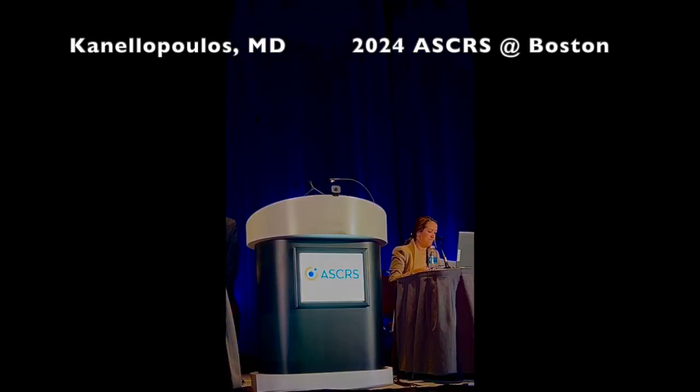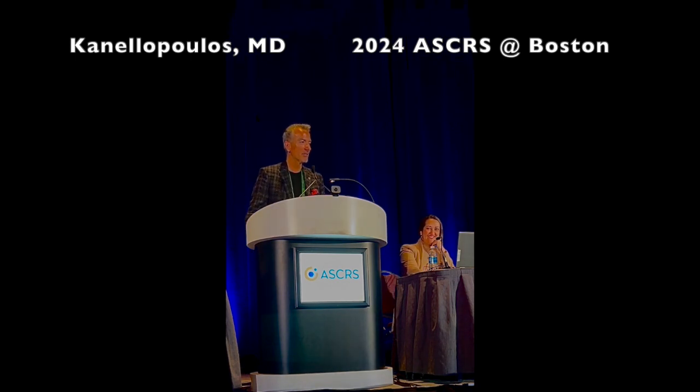We are going to get started. Our first case is how to deal with rainbow glare and persistent higher-order aberrations in a 20/20 post-LASIK patient, presented by John Cantalopoulos. I will be discussing rainbow glare — my advice is: don't get it. That's probably the best way to move forward.